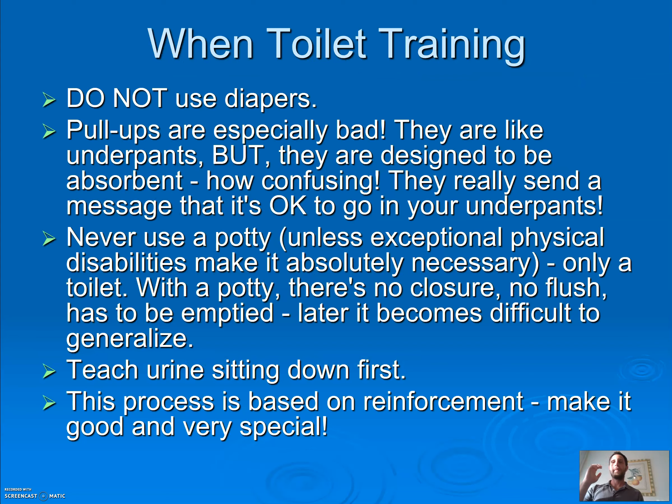When toilet training, don't use diapers — at least not during the day. Pull-ups are especially bad. I hear parents say 'we made progress, we moved from diapers to pull-ups,' but they're very confusing to young kids. Pull-ups go up and down just like underwear, but it's safe to pee and go number two in them — that's really confusing. Never use a potty — those little plastic toilets — unless there's a physical disability that makes it necessary. Only use a true toilet. With a potty there's no closure, no way to flush, it has to be emptied, and that makes it harder to move to a true toilet later.